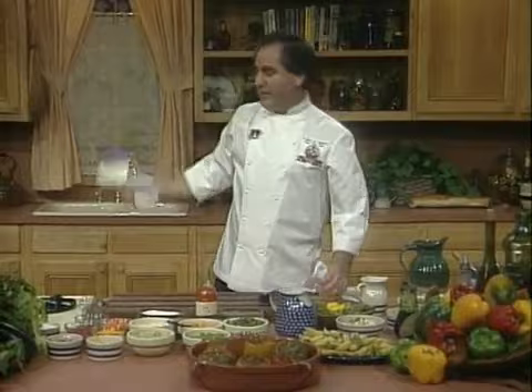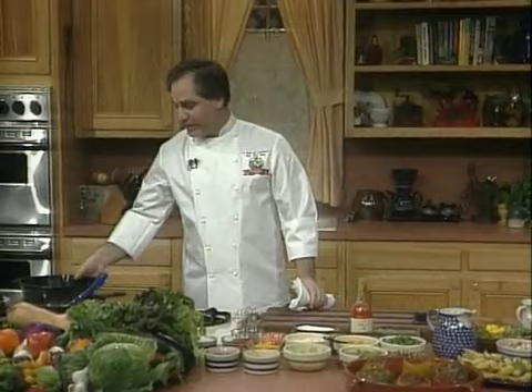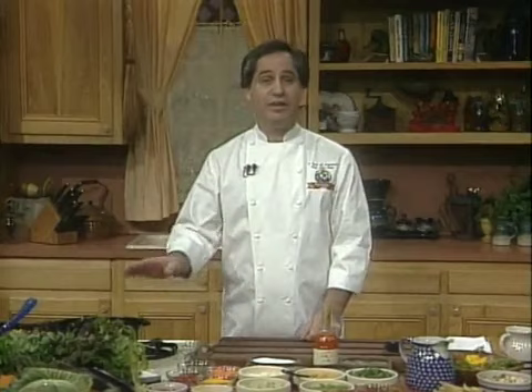The next dish I'm going to do is a fantastic soup that comes from central Louisiana — and wait till you hear the name of this: bacon, lettuce, and tomato sandwich soup. That's right, I'm not crazy. It's a soup that I do in the restaurant all the time. It brings all the great flavors of what's better than a bacon, lettuce, and tomato sandwich. Simple soup too — it can be made in about 15 minutes. So if you're looking for a quick soup, this is the one to do.